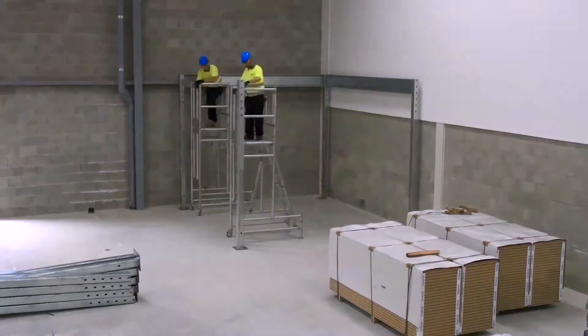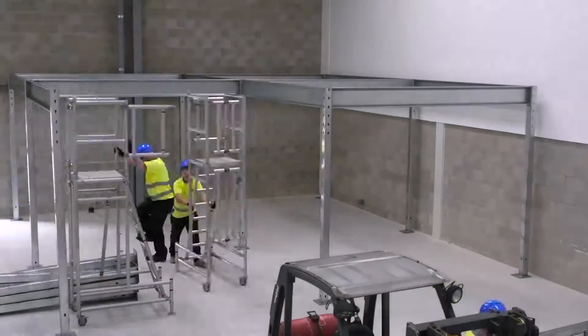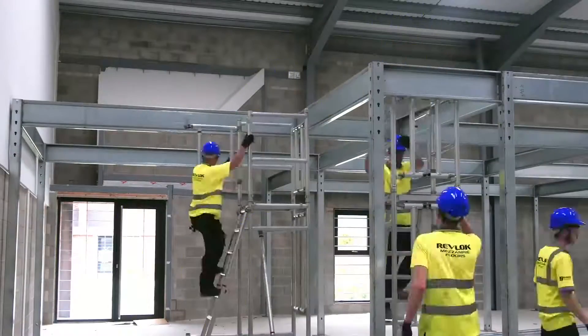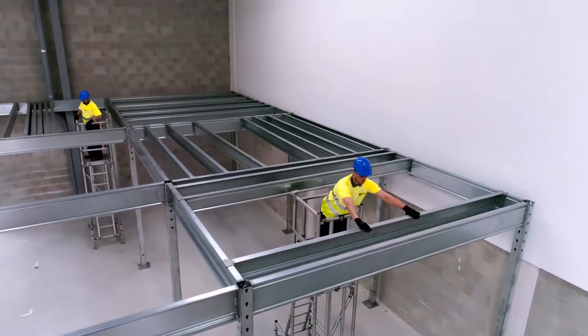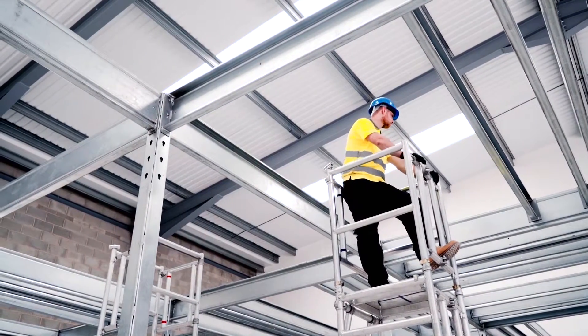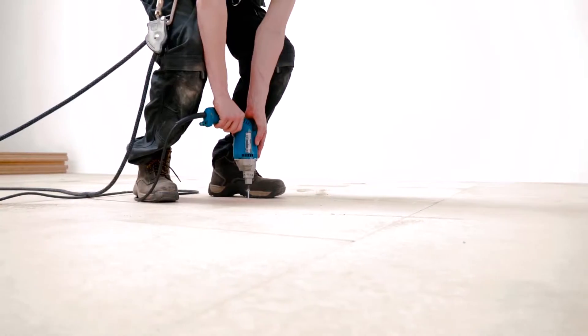Our fitters will safely unload the materials, establish sites and build the prefabricated steel frame. All of our fitters are experienced in working at height and are trained to use harness equipment, as well as holding specific certificates for scaffold towers. Using this equipment the fitters will install a 38mm structural grade decking.